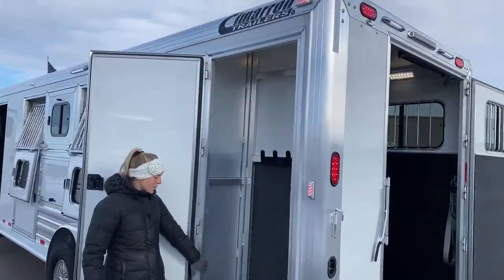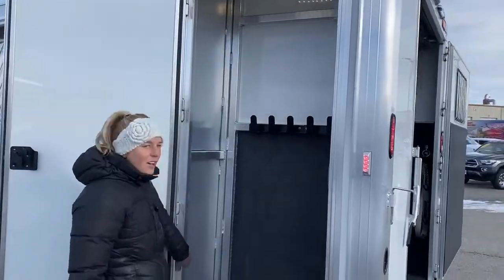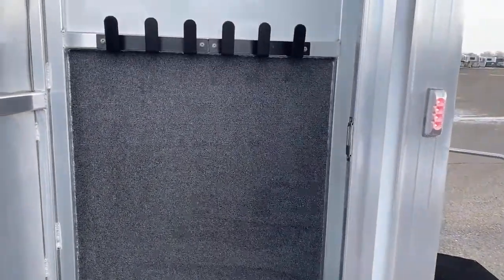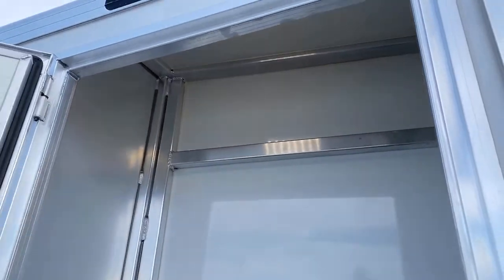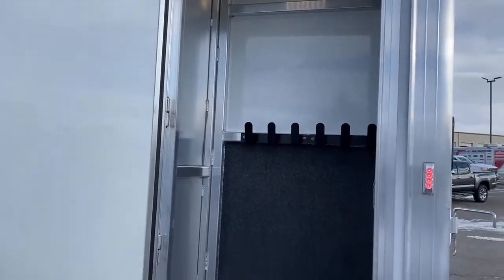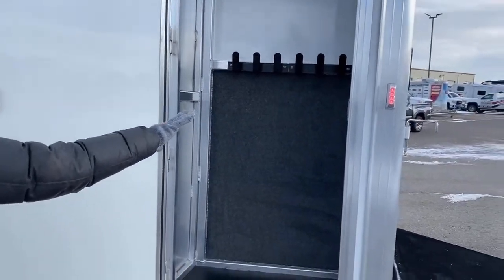This little feature is a broom closet — a great place to throw your halters and buckets, all your quick grab-and-go items that you don't want to have to go up to your tack room for. It's got lights back here, and because we have mangers it's just the perfect little angle for a bit of extra storage.